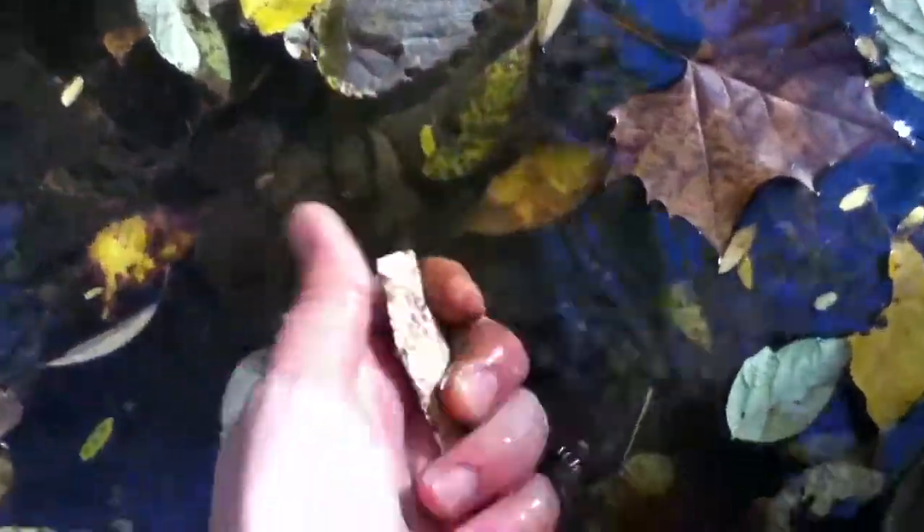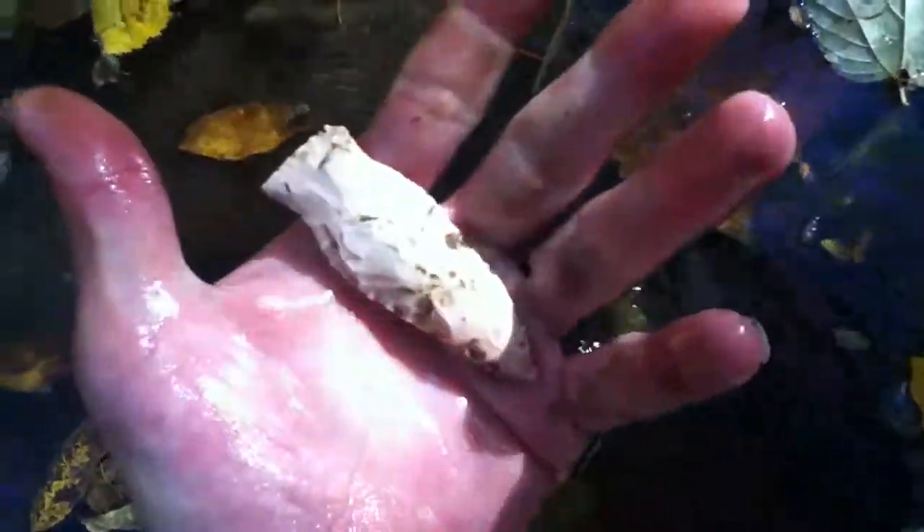Damn, that's a nice piece. What kind is that? A little rice side notch or something? Pink and white? Damn, that's a nice one.